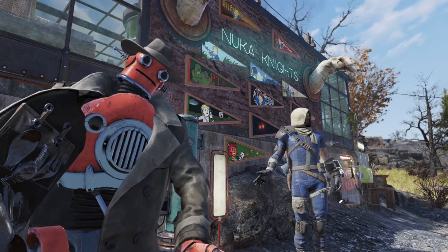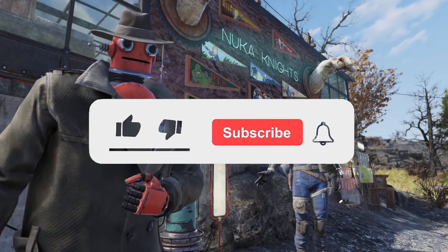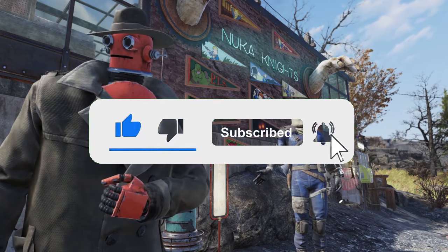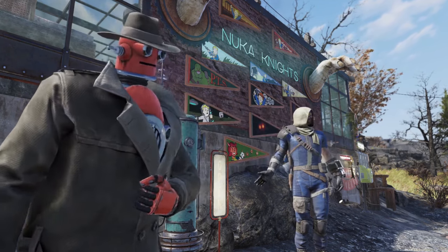If you want to support NUCCA Nights, make sure to like this video, subscribe to the channel and activate all alerts. This helps the YouTube algorithm to spread the video and grow the channel.